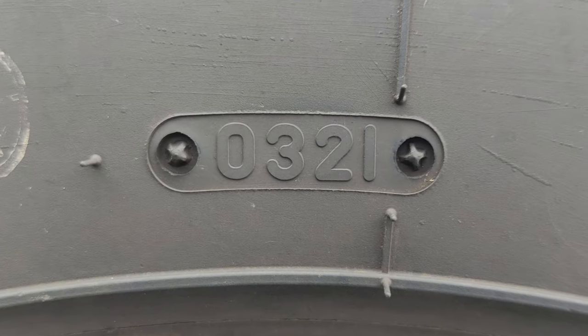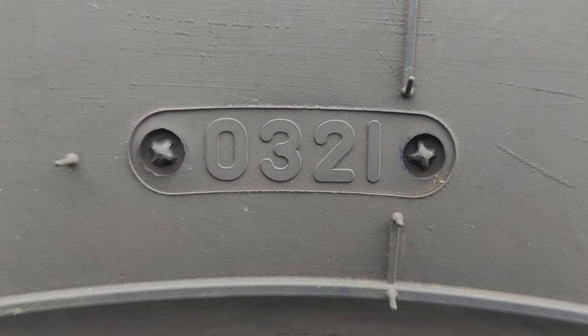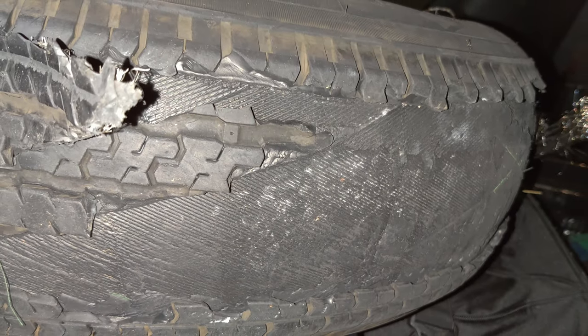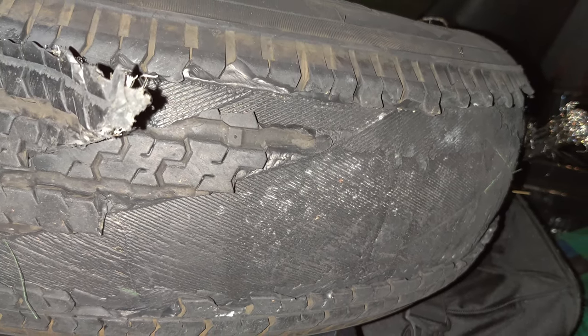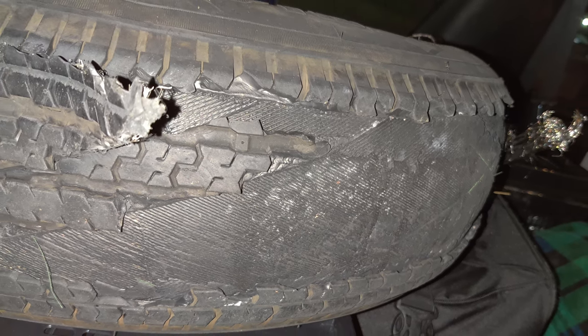I know what you're thinking, but the build date is March of 2021. These tires are only two and a half years old and only have about 6,500 miles on them. This is the first tire that blew out. It lost like a third of its tread circumferentially, plus blew out a bunch of steel that you can see on the right-hand side there.